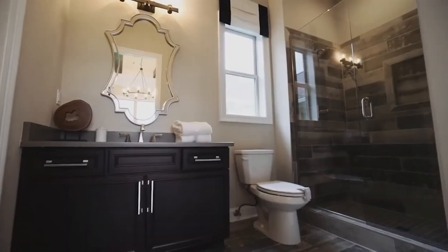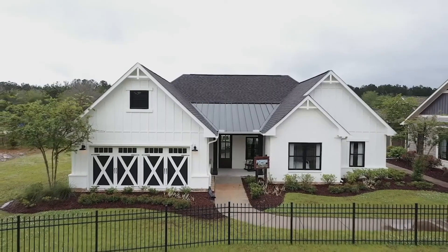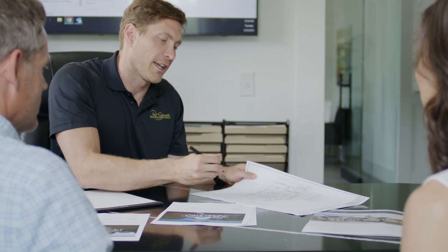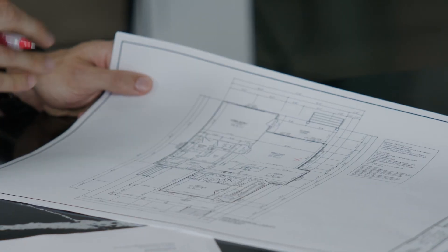Go to SchumacherHomes.com to see all our plans. We also offer a free online or in-person home plan consultation meeting with one of our plan specialists to help you narrow your search. Your family, your style, and your budget are all part of the design process.